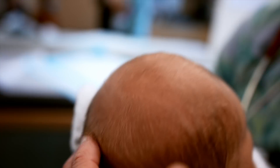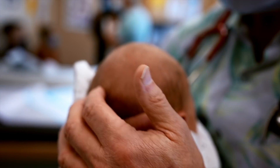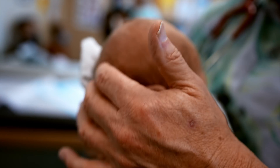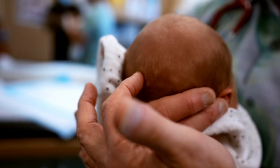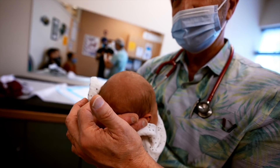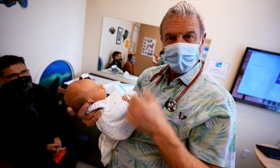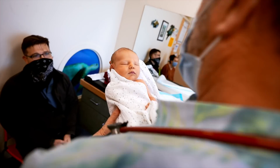The posterior fontanelle is almost always closed at birth. There is one right here where the occipital and parietal bones meet, but I don't really feel an opening — maybe a couple of millimeters, but it doesn't matter. There is your little factoid about fontanelles and newborns, and the cutest baby you ever did see.